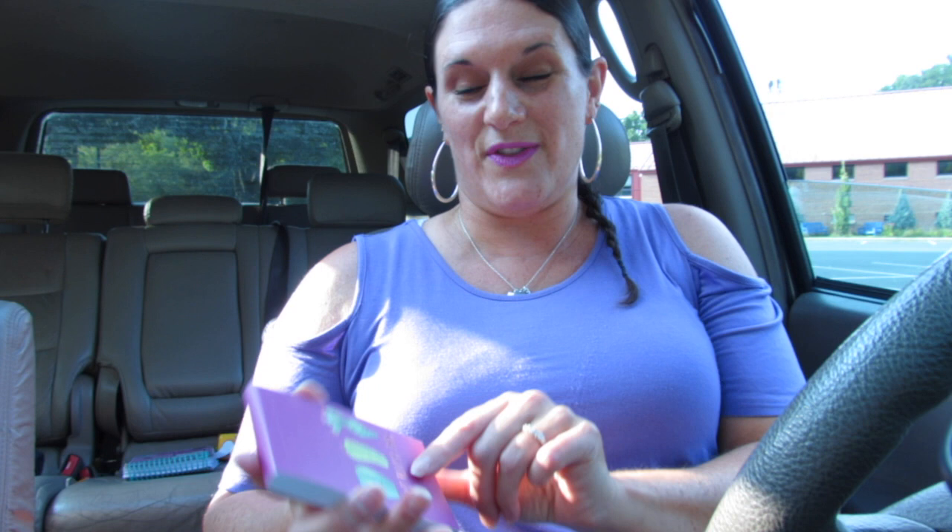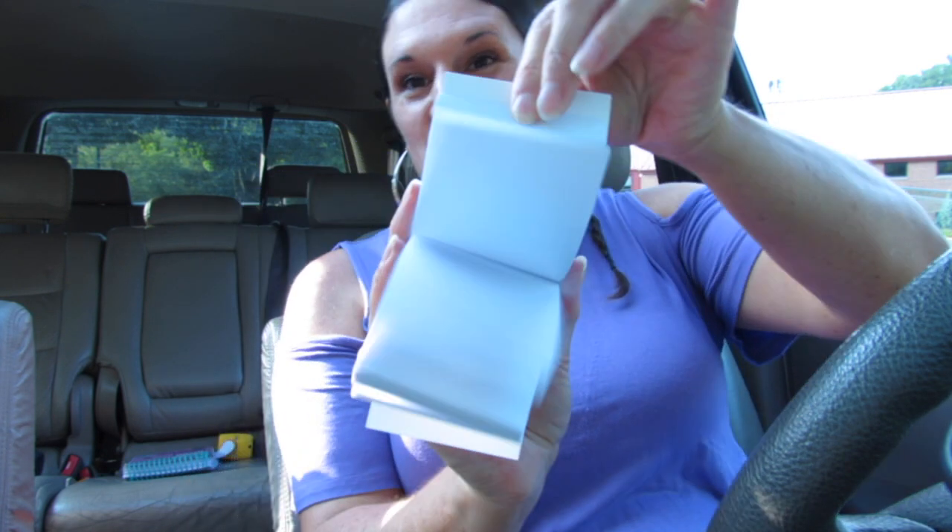Another super cute cactus item is this little notepad. It has rose gold foil that says 'can't touch this' — super cute, again by Jot. It has 120 sheets and it's really chunky and cute. I really love it.